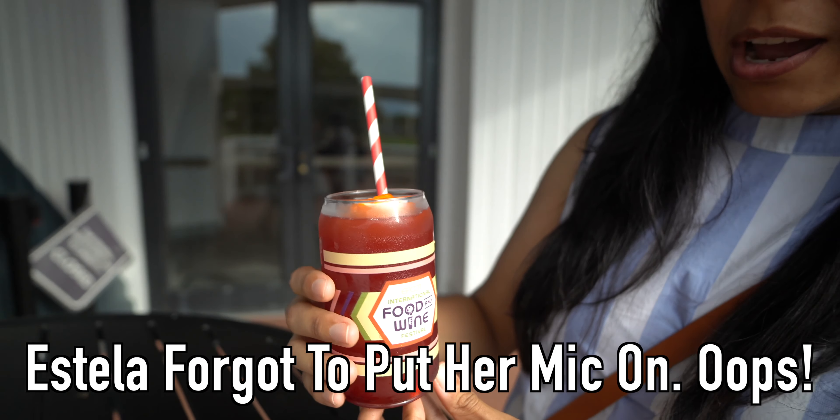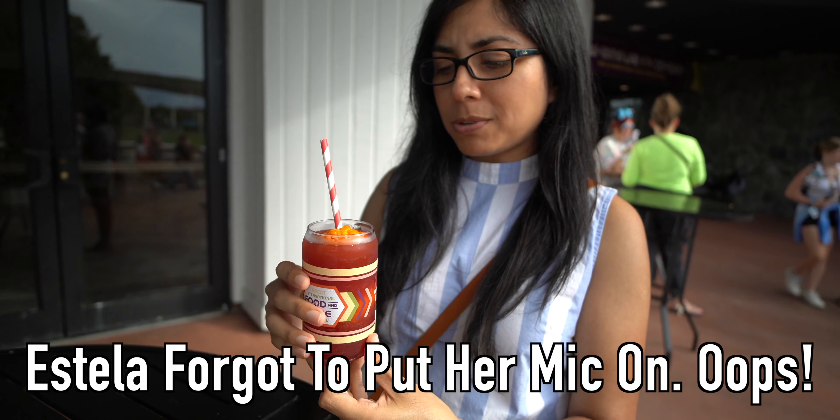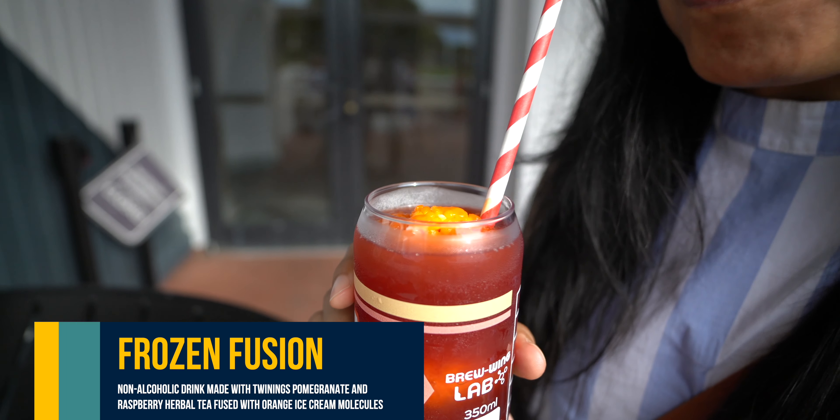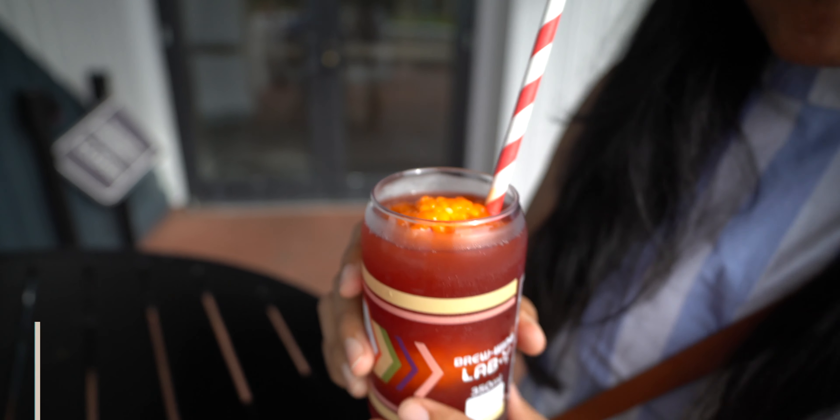I'm going to try the Frozen Fusion drink. It's got orange juice, some raspberry in it, and the little molecules of ice cream right on top. It's tart — but I love it. It's super raspberry though, so I'm not sure you're going to like it. But I think this is delicious — it's so good, wow, really good.